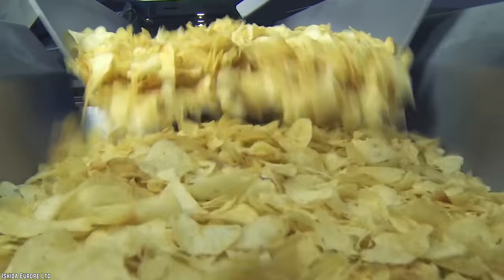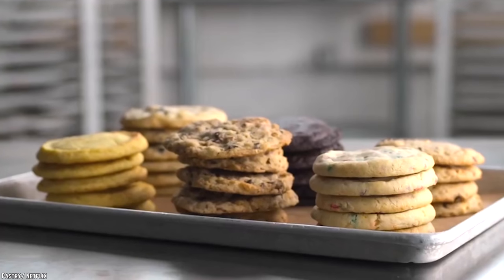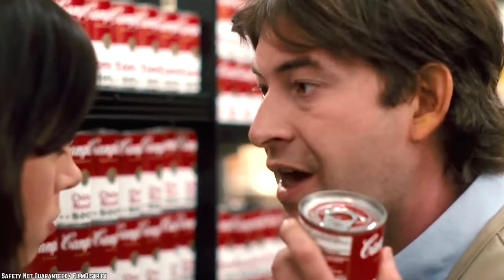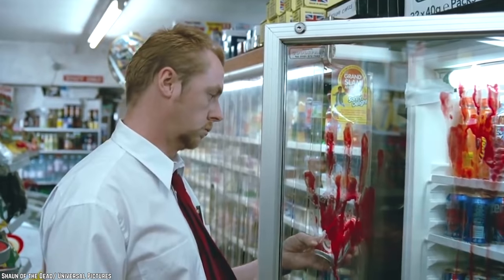We live in a busy world where processed foods are a must. No one has time to prepare everything from scratch these days. Have you ever stopped and thought about what's in the processed foods that you cherish the most? Chances are you probably haven't, and you're about to find out why it was a good thing that you didn't. Many of the foods that you know and love have some pretty hideous origins, and you'll think twice before eating them again. So let's uncover what's behind the 10 foods you'll avoid after you know how it's made.